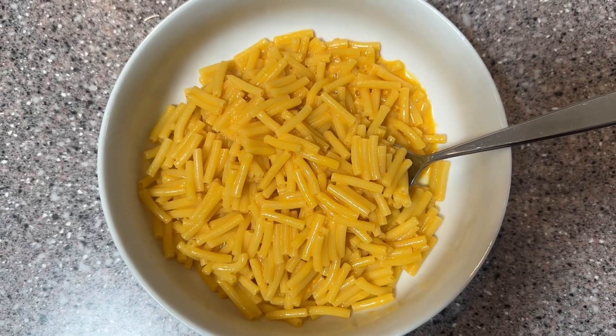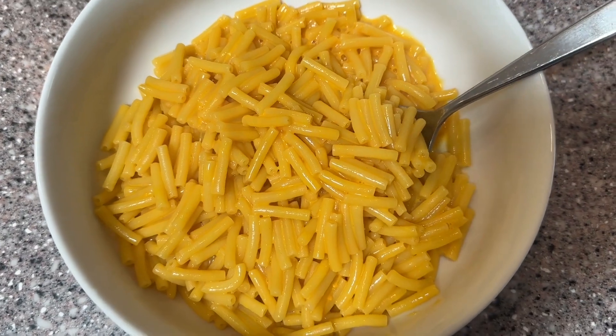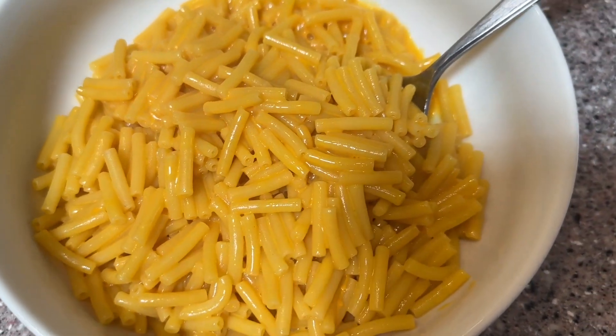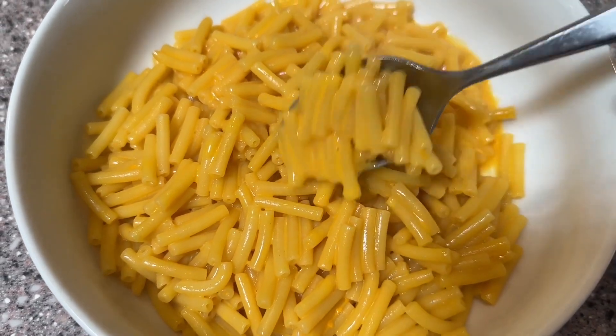Hey guys, it's Alisha with WTI. When I was a kid, I ate a lot of Kraft mac and cheese and that flavor I still get a craving for sometimes, but now I try to eat less gluten and so I was really excited to find this gluten-free Kraft mac and cheese.